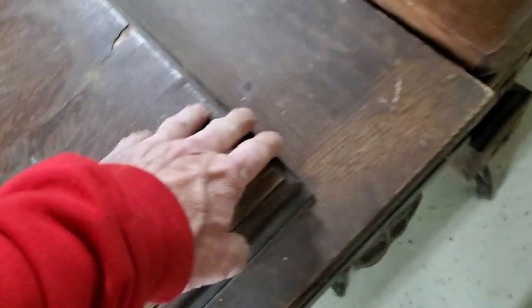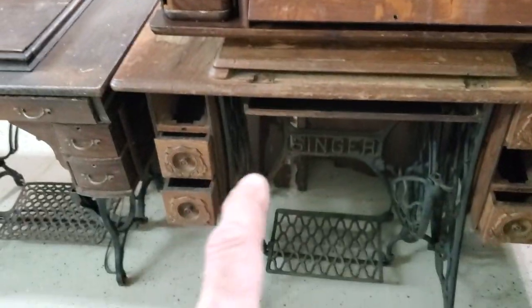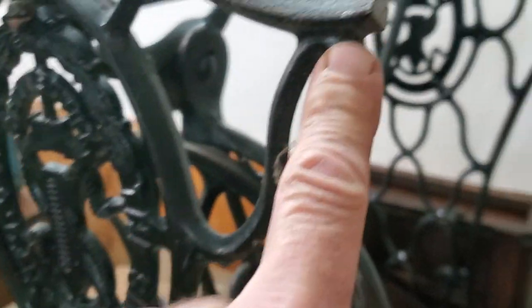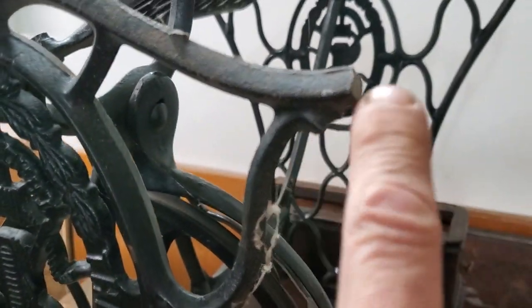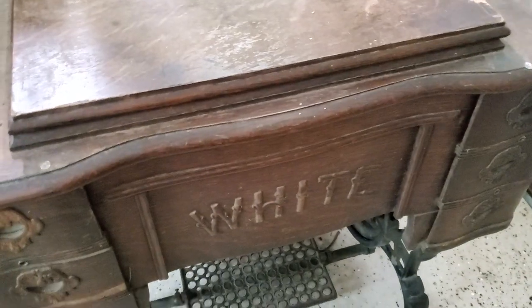It's a bit rough on top — definitely needs fixing, but it is complete. That sticks a little bit. That Singer might be good. A couple of these are parts machines. The one on top at the end — you can't tell from far, but it's broken. It's missing a couple of wheels. The one underneath is a parts machine too.